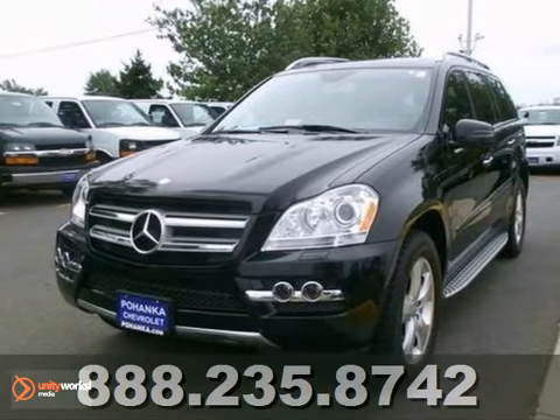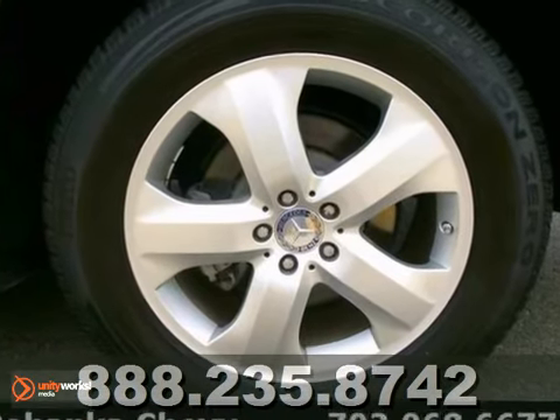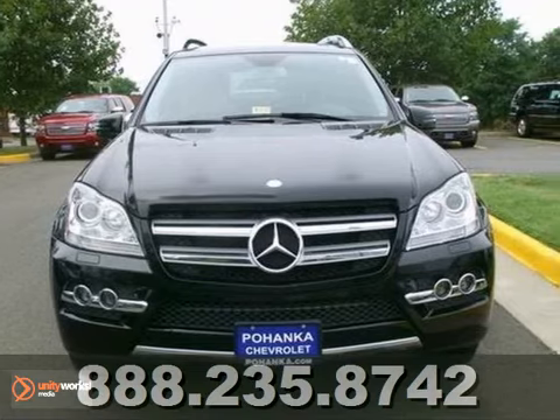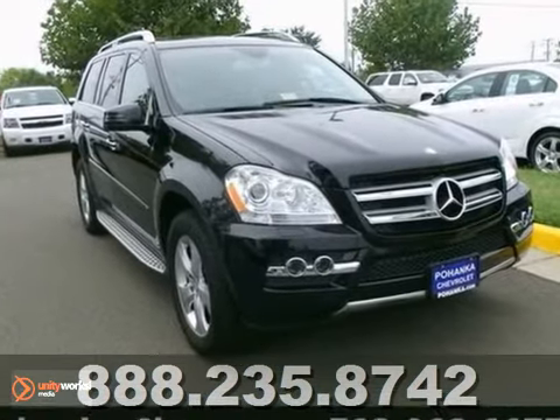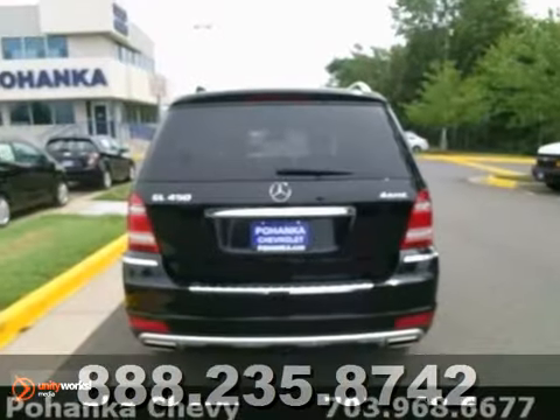Tired of the same dull drive? We'll change up things with this fantastic looking 2011 Mercedes-Benz GL450. The GL-Class was rated a premium large SUV Best Buy in 2011. With just one previous owner who treated this vehicle like a member of the family, you'll really hit the jackpot when you drive home with this superb SUV.